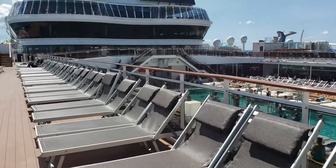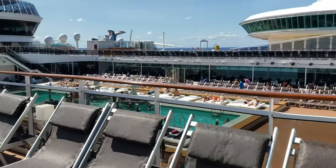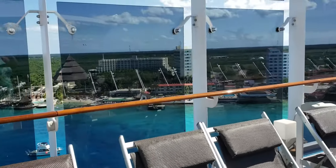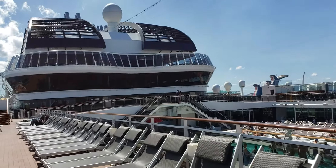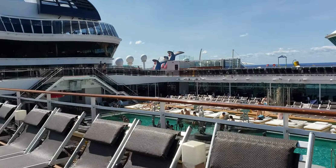We're up here on deck 17, and that pool area is down there on deck 16. You've got a lot of loungers up here. We're in beautiful Cozumel, Mexico. I've been here quite a bit, so I don't get off the ship — I figure I'll just do videos for you guys. It's a beautiful area. There's a nice lounge area we're going to go videotape as well.